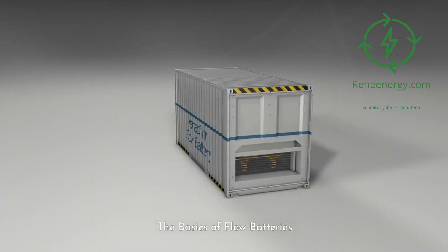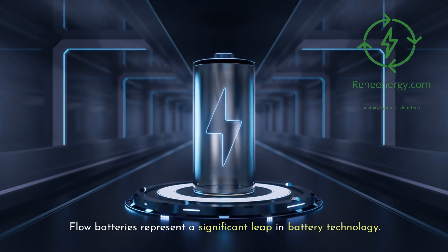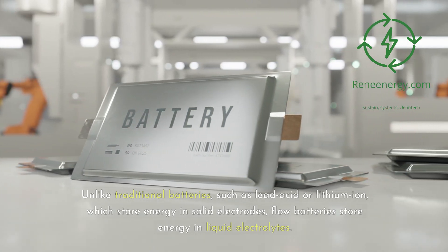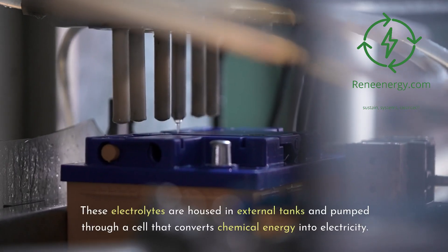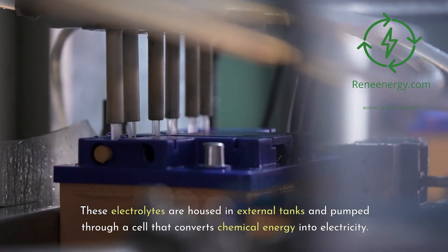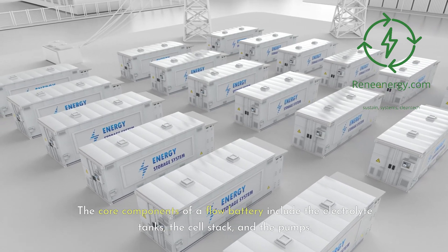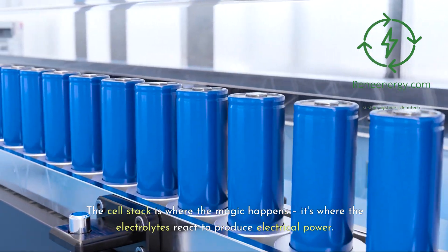Flow batteries represent a significant leap in battery technology. Unlike traditional batteries, such as lead-acid or lithium-ion, which store energy in solid electrodes, flow batteries store energy in liquid electrolytes. These electrolytes are housed in external tanks and pumped through a cell that converts chemical energy into electricity. The core components include the electrolyte tanks, the cell stack, and the pumps. The cell stack is where the electrolytes react to produce electrical power.